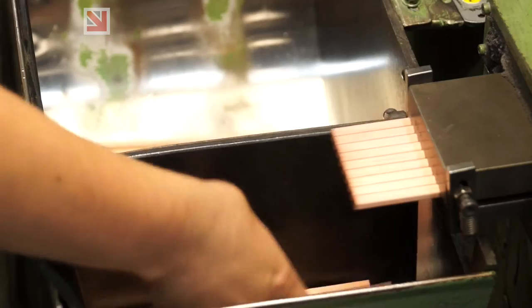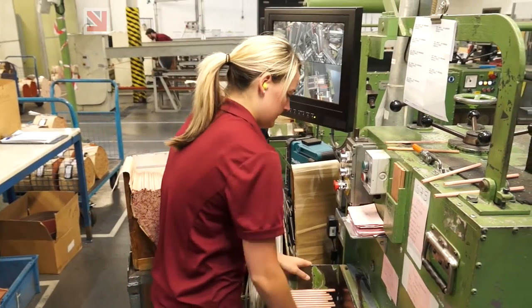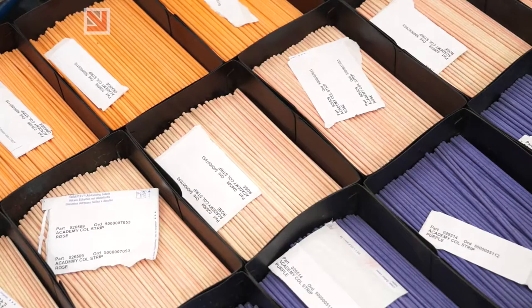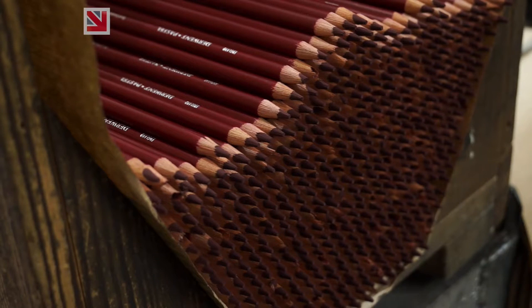Our strapline currently is 'drawn to perfection' and that is a double-edged explanation to how we feel — delivering to artists a quality product that is important in pigmentation, in innovation, and also making sure that it's a product that they can trust, that it's craftsmanship through and through. The Made in Britain mark is part of that.